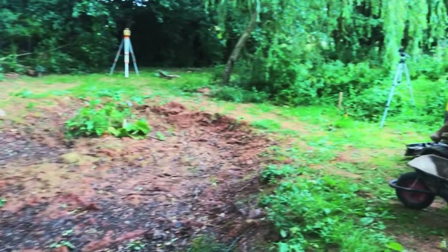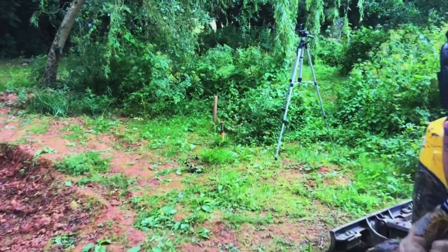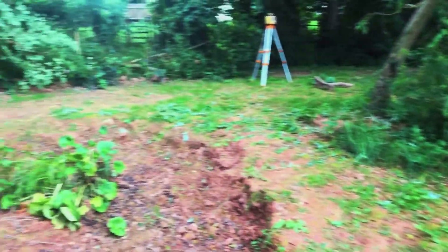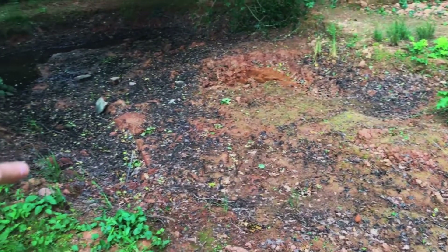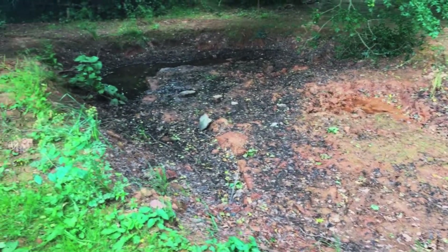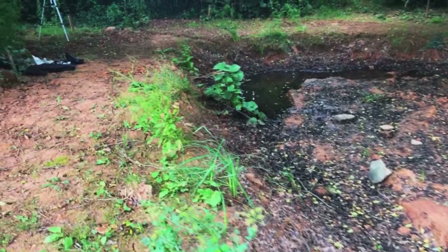We've got our GoPro set up, so if you want to see how this job progresses, like and subscribe to the YouTube channel. We've got two cameras set up so you'll have a good bit of footage. We're going to be planting it up, setting up a pump, and more than likely putting a waterfall in there. It's just a natural pond, but we're going to make it a lot better than what it is now.